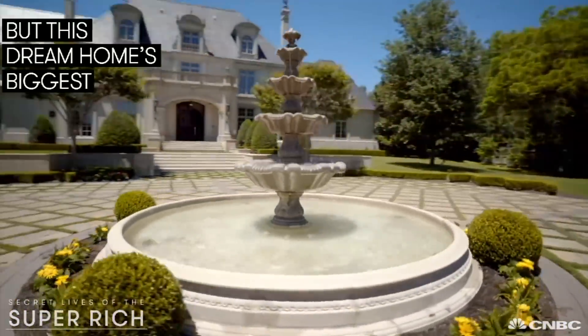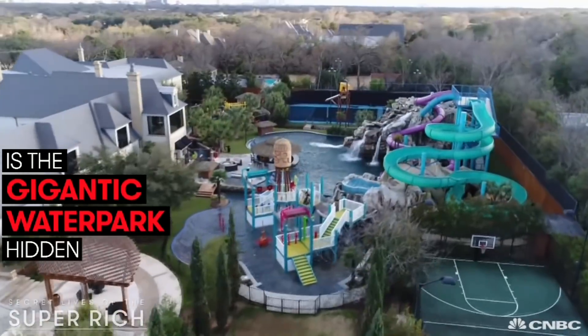This is a resort — it's not just a house. But this dream home's biggest surprise is the gigantic water park hidden out back.